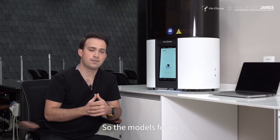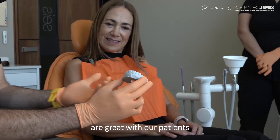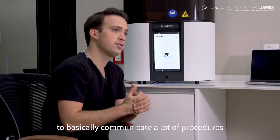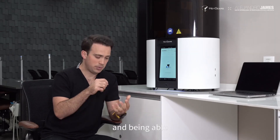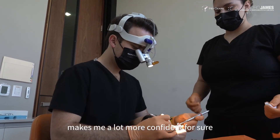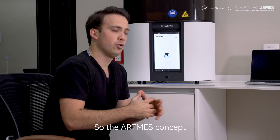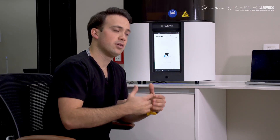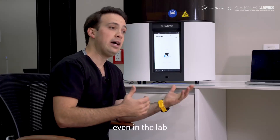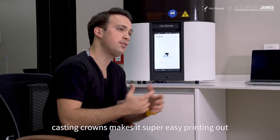The models themselves are great with our patients — they help communicate a lot of procedures. Having the physical object in my hands and being able to test it before we're in the patient's mouth makes me a lot more confident. The Artemis concept, regular surgical guides, provisionals, even in the lab — casting crowns makes it super easy.